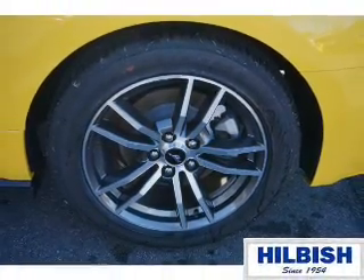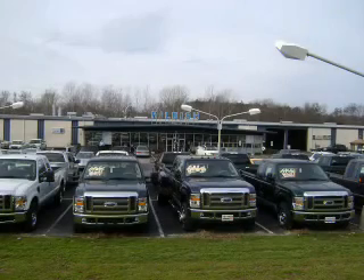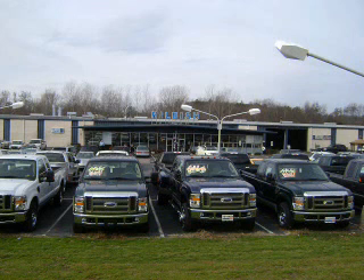Call or click to contact us today. Thanks for shopping Hillbush Ford Lincoln Mercury. We look forward to doing business with you. Stop by today or call us at 704-938-3121.